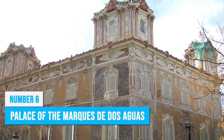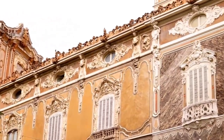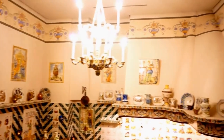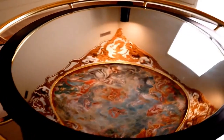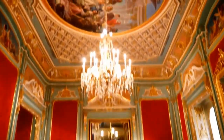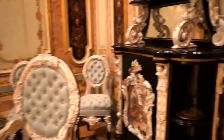The Palace of the Marques de Dos Aguas is a true architectural marvel and an ideal place for history and art enthusiasts alike. Step back in time as you explore the astonishing museum collection housed within this magnificent mansion. Admire the exquisite ceramics spanning centuries, showcasing the rich cultural heritage of Spain. The palace's grand Baroque architecture adds to its allure, making it a sight to behold. Stroll through the opulent rooms and imagine the lives of the wealthy aristocrats who once called this place home.